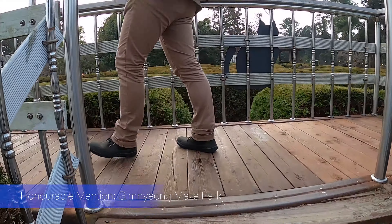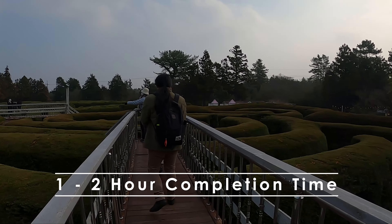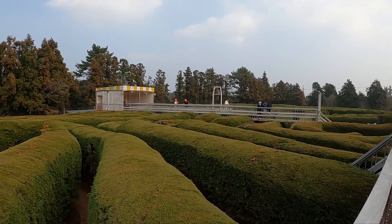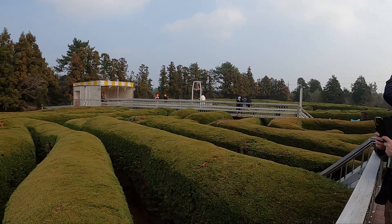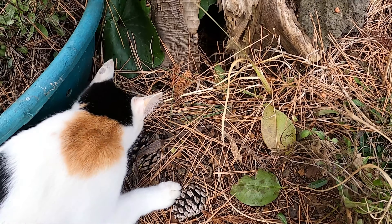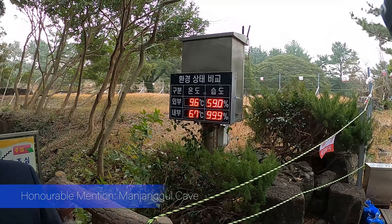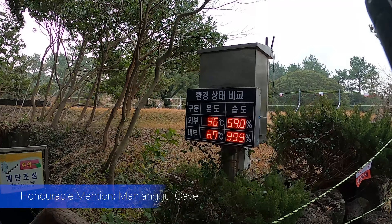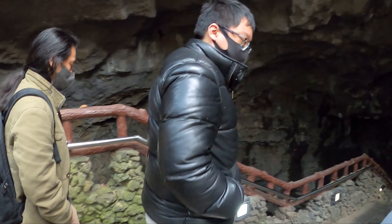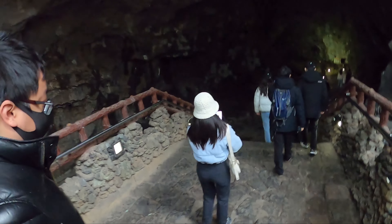For some honourable mentions: the Ginyoung Maze Park is around a 1-2 hour activity. The maze itself is pretty easy, but the big selling factor is the 50-60 cats that roam around the park — definitely check it out if you're into cats. The other mention is the Manjunggul cave, which was created by volcanoes and lava running through it. Pretty cool if you're into that stuff, otherwise I'd take it off your list.